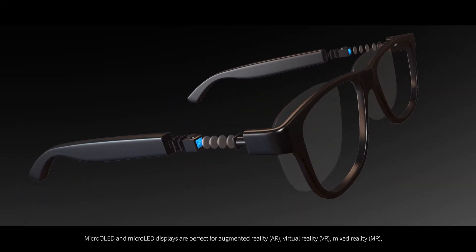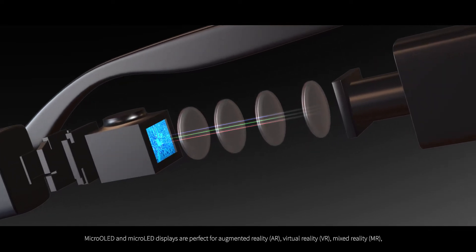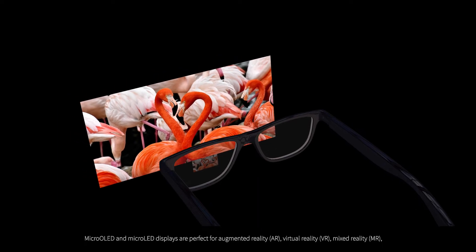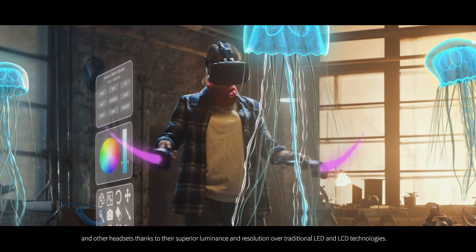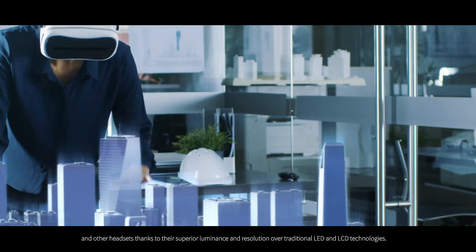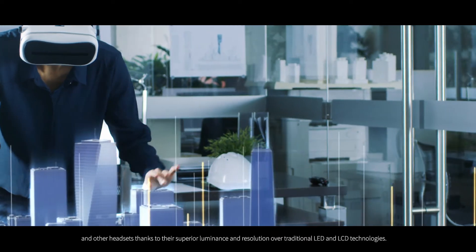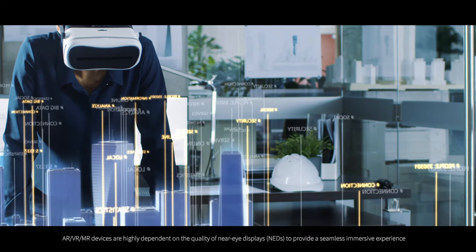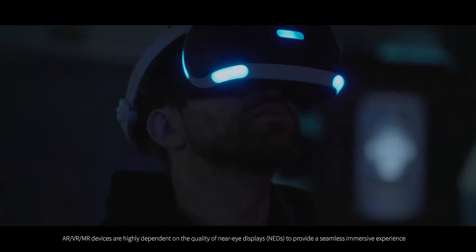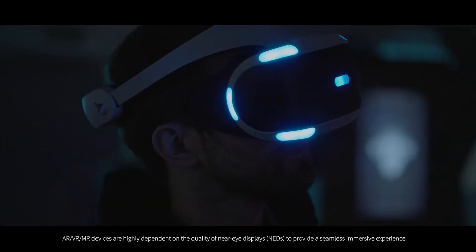Micro OLED and micro LED displays are perfect for augmented reality (AR), virtual reality (VR), mixed reality (MR), and other headsets thanks to their superior luminance and resolution over traditional LED and LCD technologies. AR, VR, and MR devices are highly dependent on the quality of near-eye displays (NEDs) to provide a seamless immersive experience.